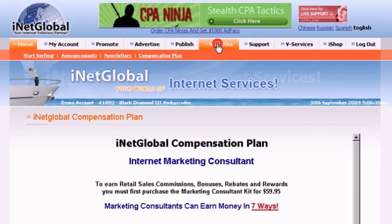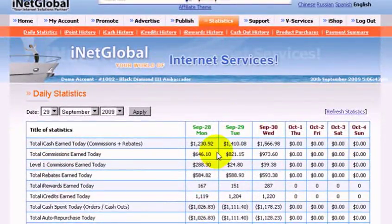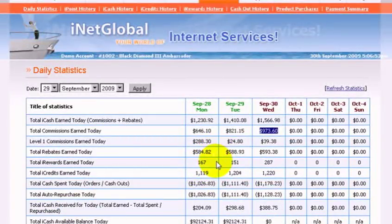This is an example of one of our accounts that's making money with iNetGlobal. Over the last few days, this account has averaged $1,000 per day — $600, $800, $900 a day in commissions, plus rebates averaging almost $600 a day. That's how you make money with iNetGlobal: commissions, bonuses, rebates, and rewards for surfing. Those reward points you can use and convert for merchandise in our surf shop.